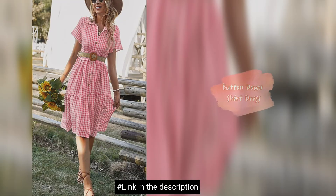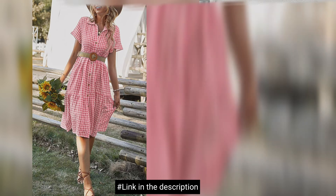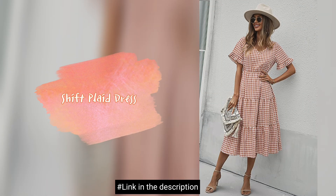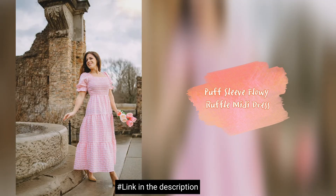Button down shirt dress. Shift plaid dress. Puff sleeve flowing ruffle midi dress.